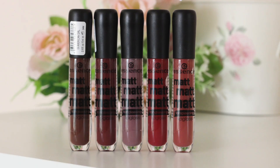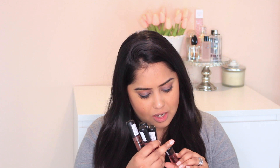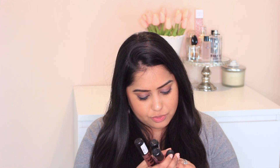This is what the lip glosses look like. I've also put in a swatch of what they look like on my hand, and in this video I'm going to show you what they look like on me. These are called Matte Matte Matte Long-Lasting Lip Gloss. It's made in Italy, it's long-lasting, creamy, high coverage, and doesn't dry lips out — let's check that out.